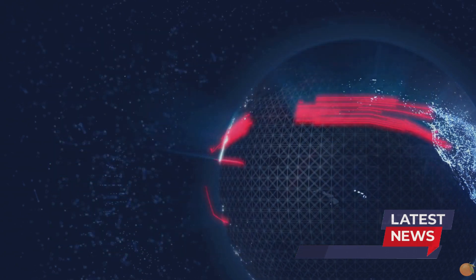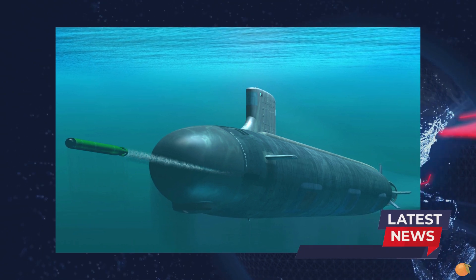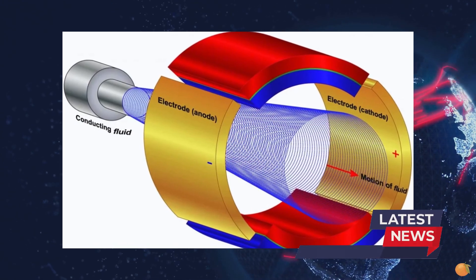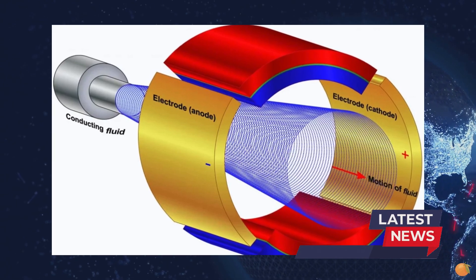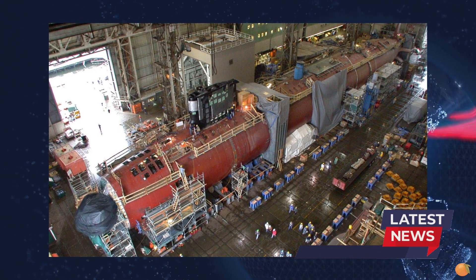The principle of its operation consists in the use of superconducting magnets, which create a magnetic field that forces the working body — water — to move in one direction, thus creating traction. The magnetohydrodynamic drive has no moving parts and does not cause a cavitation effect in the water environment, so it is completely silent. This makes the submarine particularly difficult to detect with passive sonar.